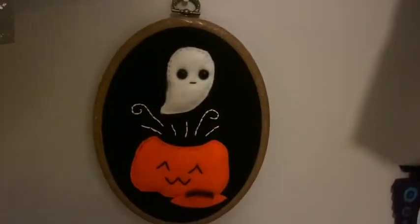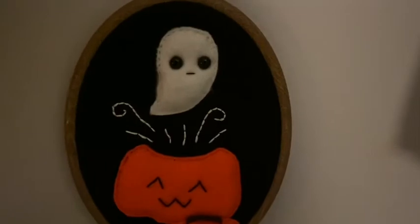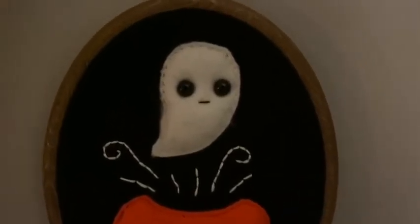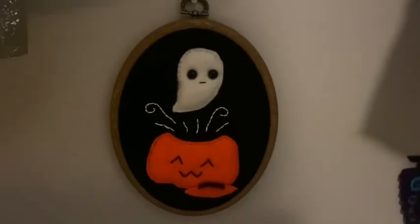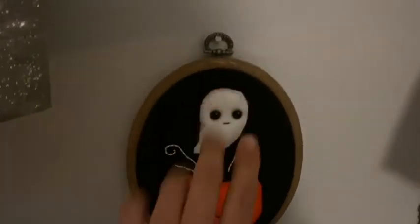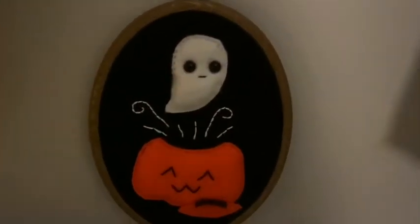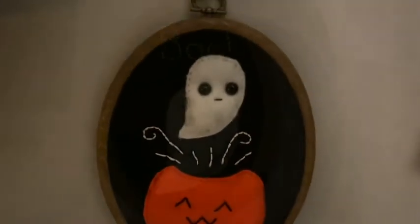The first shop I'd like to talk about is Grimly Fiendish Crafts — I am obsessed with Grimly. The first piece is a ghost and pumpkin hoop which cost £20. It's as big as my hand, as you can see it's huge, but the detail that goes into this lady's work is absolutely incredible.